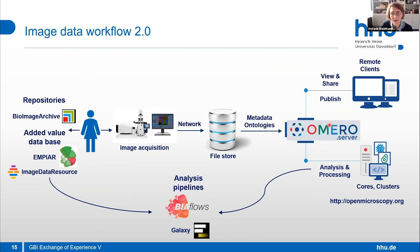With this, maybe we can establish what I would call an image data workflow 2.0. It starts with the researcher first looking at repositories or added-value databases to see what's available, then rethinking and replanning the experiment, then going to the microscope. All the data then go into the image data management system, go to analysis, and maybe are compared again with data already available. That's my vision of a new image data workflow.